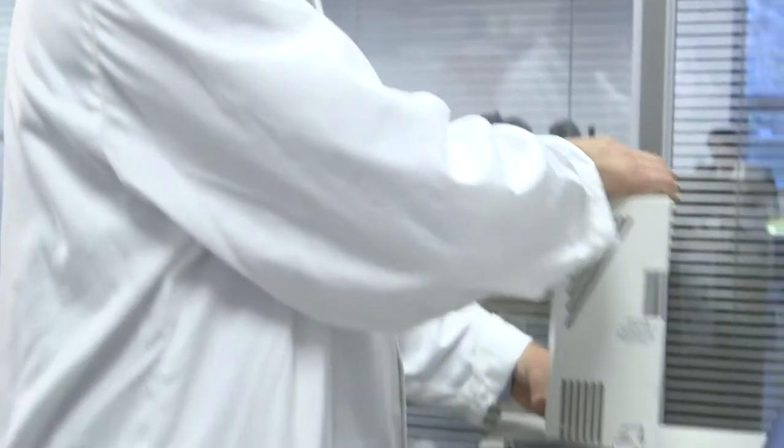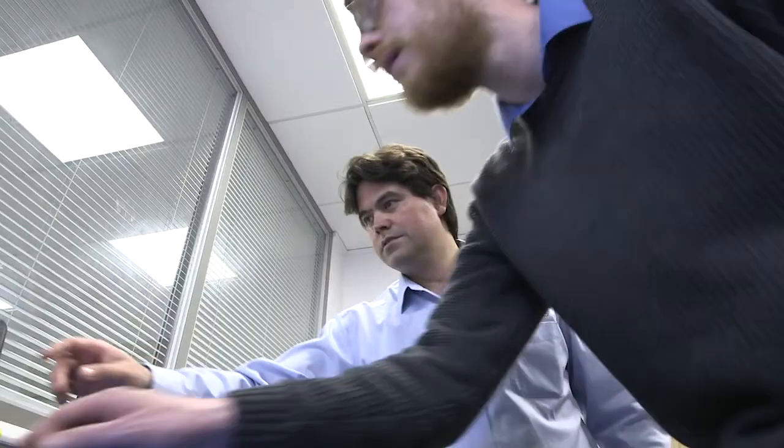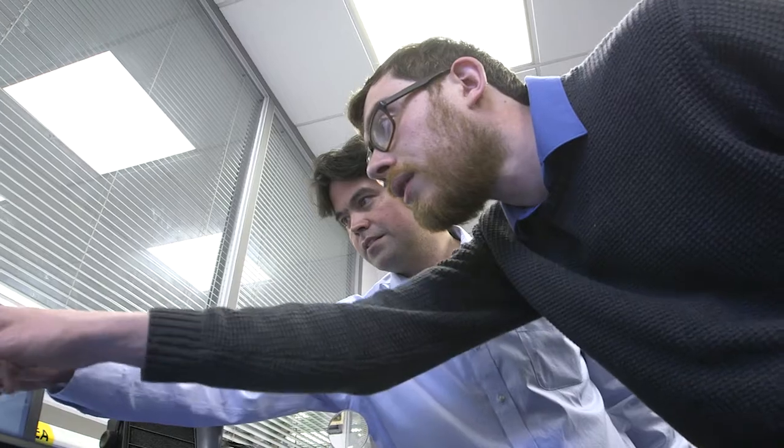I got excited about Noveris because the plasma technology, which is at the core of Noveris technology, is something that's very close to my heart, something I've been working on for years. The core technology is a plasma discharge that contains electrons, ions, radicals, electric fields, magnetic fields. It's so aggressive that any pathogen that comes by will be effectively destroyed immediately.